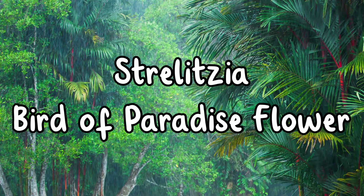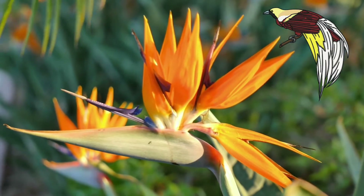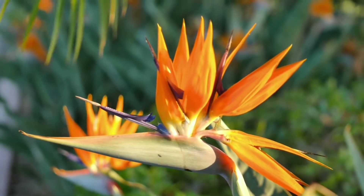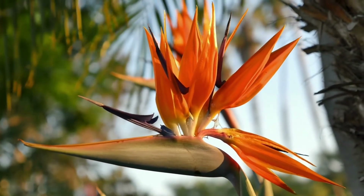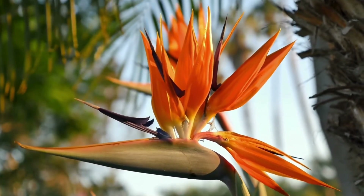Strelitzia — the bird of paradise flower. Named after the bird of paradise because of their outstanding beauty, they are prized for their ornamental uses. Their boat-shaped bract leaf that protects the flowers holds around 5 brightly colored flowers.